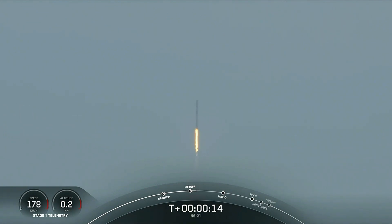Falcon 9 and Cygnus take flight. The SS Dick Scobie is en route to the International Space Station. Stage 1 propulsion is nominal.